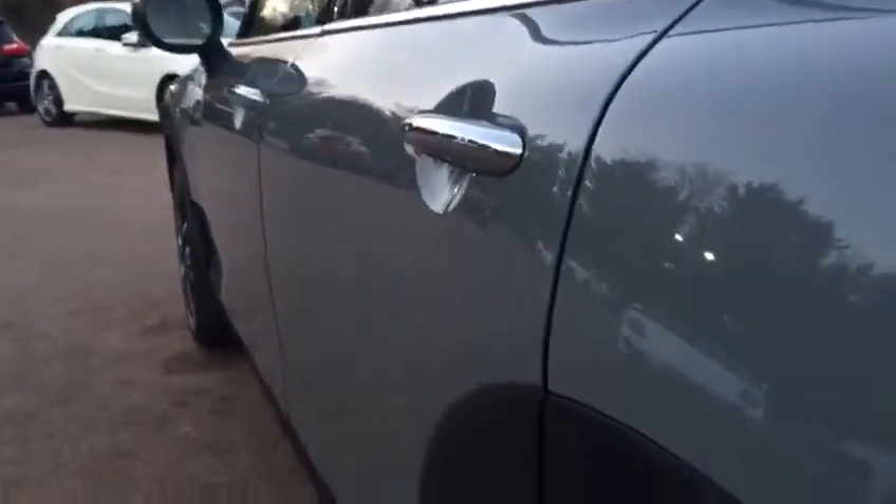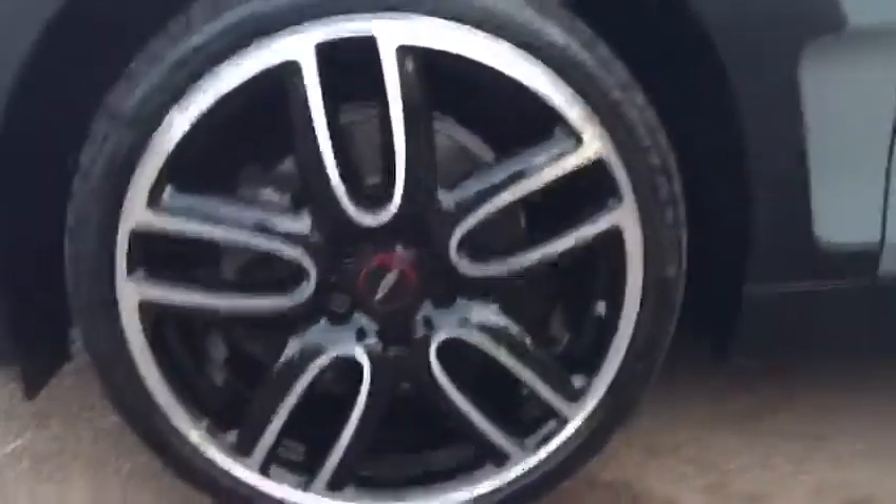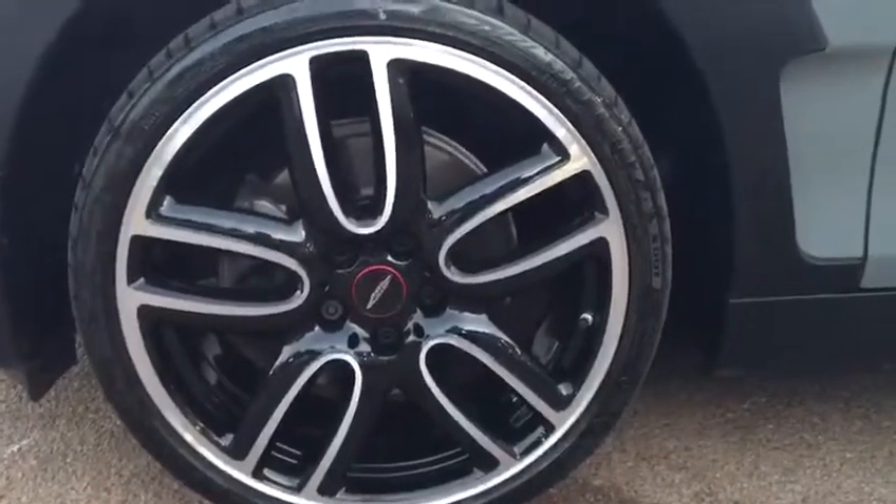Coming round to the passenger side, again nice straight lines and the bodywork is in excellent condition. As we come back round to the front I'll give you a close-up of one of the John Cooper Works alloy wheels. Opening up the rear seats gives you a first glimpse of the black leather interior — very nice indeed — and from back here it gives you a nice perspective of the twin sunroofs fitted on this vehicle.